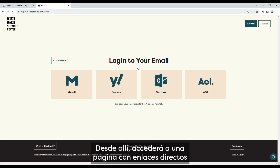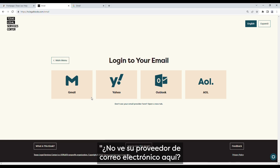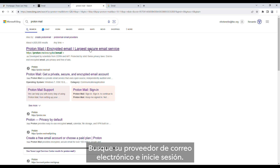From there, you will be taken to a page that has direct links to the four most popular email clients: Gmail, Yahoo, Outlook, and AOL. If you do not use one of these, you can click the link labeled 'Don't see an email provider here — open a new tab.' A new tab will open to the Bing search engine. Simply search for your email provider and log in.